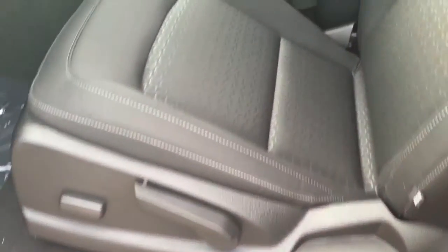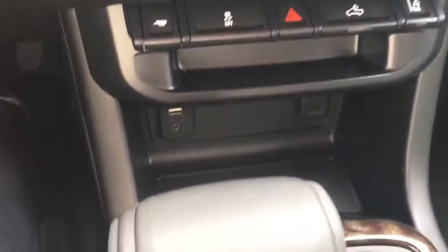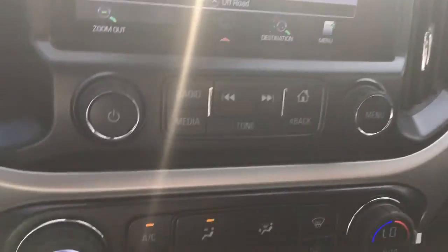This vehicle has power locks and power windows, a power driver seat, and does have the Bose sound system. It also has towing capability, lane departure warning, and front-end collision alert. It does come equipped with navigation, as well as a USB port and an auxiliary port.